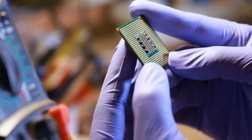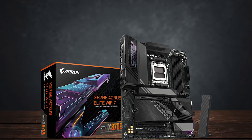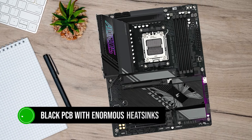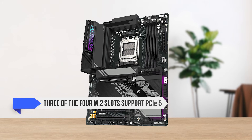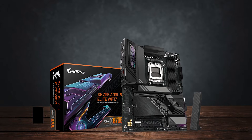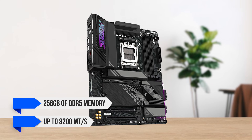It would not be right to cripple this Zen 5 CPU's performance with a cheap motherboard. As such, I went with the Gigabyte X870E Aorus Elite WiFi. Being an X870E motherboard, it has more PCIe lanes than X870 boards, more USB 4 ports, and even a couple of extra SATA ports. It features a black PCB with enormous heatsinks on the VRMs, the chipset, and the M.2 slots. Three of the four M.2 slots support PCIe 5, while the last one supports PCIe 4. You also get a robust 20-phase power delivery configuration, and support for 256GB of DDR5 memory at up to 8,200 megatransfers per second.